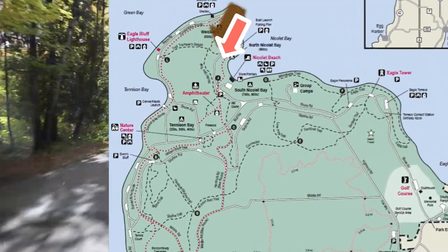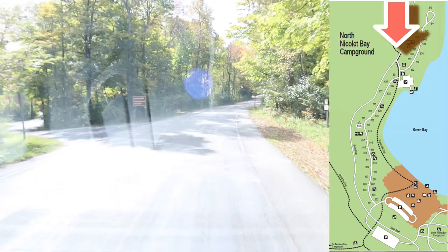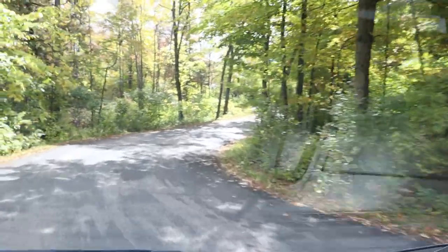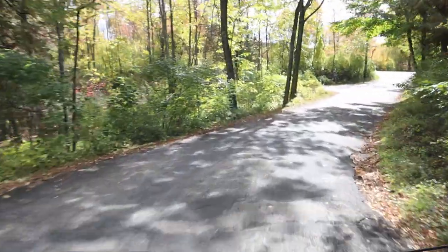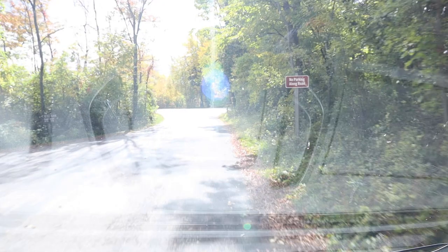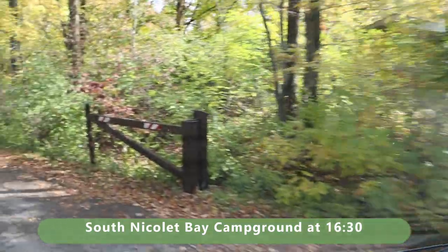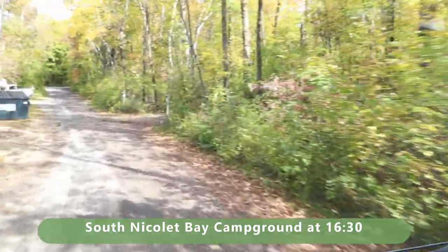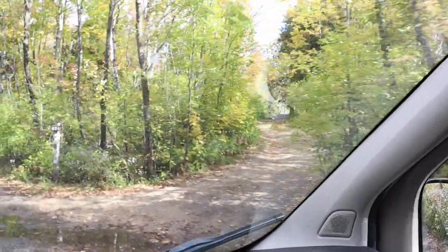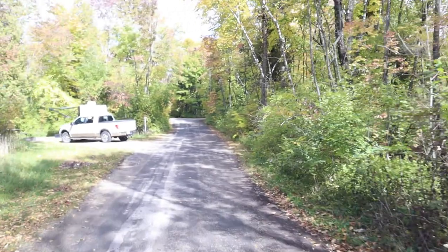I am coming up on Nicolet Bay Campground — sites 632 to 644 and a boat launch. We're going to start with 632 to 644 to our left. I feel like we're lucky this one is still open. Site 632 is on my right up the hill, and 634 is also labeled here — it looks like a shared site, where you and your friends could use both of those.